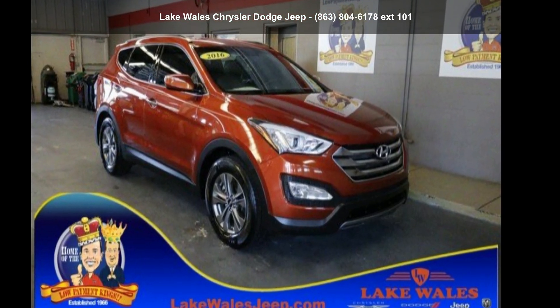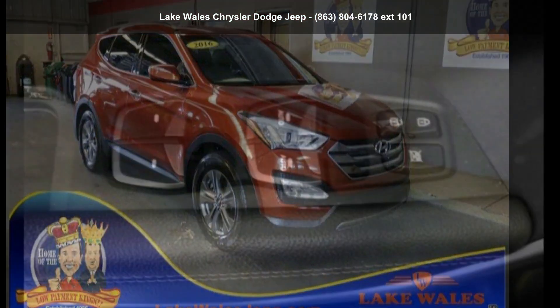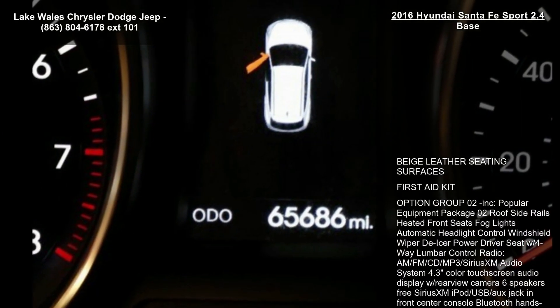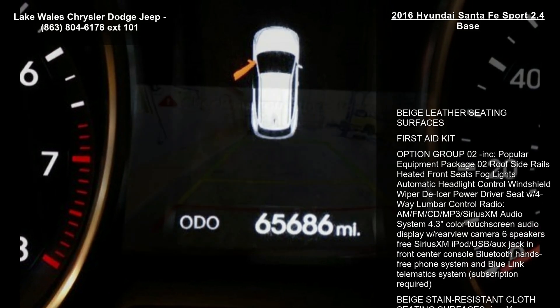Presenting the Hyundai 2016 Santa Fe Sport 2.4 Base. If you are looking for an automobile with great features, look no further. Enjoy these notable features.